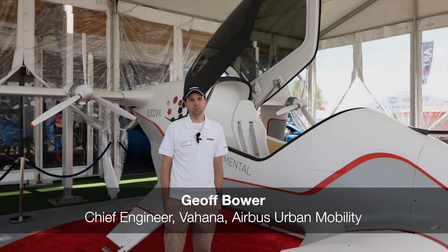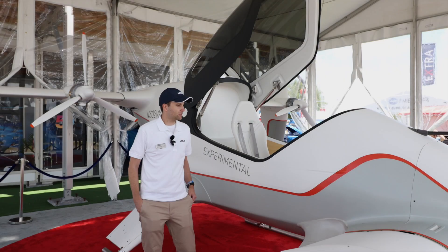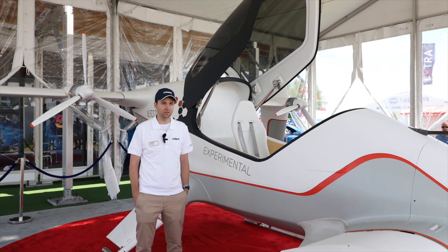My name is Jeff Bauer. I'm the chief engineer for Vahana for Airbus Urban Mobility. I'm sitting next to our Alpha 2 prototype for Vahana, which is an electric vertical takeoff and landing air taxi demonstrator.